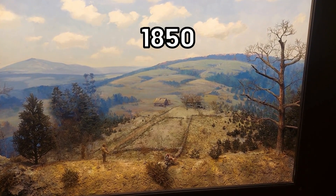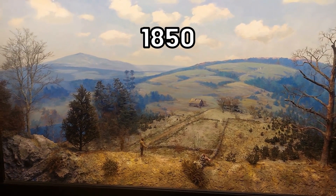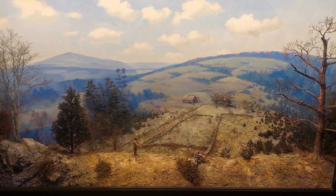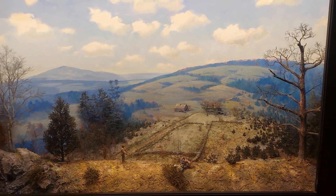New England farms peaked. However, this was the beginning of railroads and canals being created out west. What ended up happening was that out west they can just grow so much food that these New England farms couldn't really compete, and so a lot of them were abandoned.